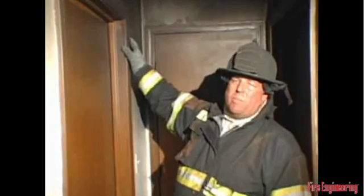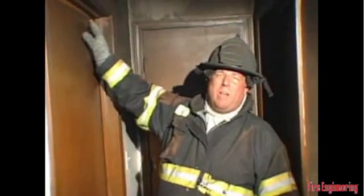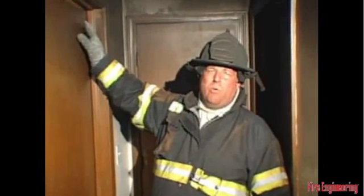The smoke staining and soot that's come out as byproducts of the combustion inside the room is minimal. There's no evidence that the fire traveled from the interior of the room through the door out into the hallway, nor is there any evidence that the door was open at the time of the fire.